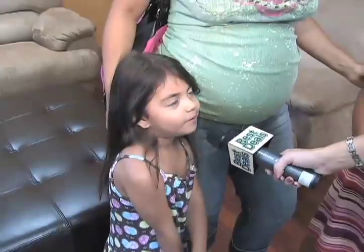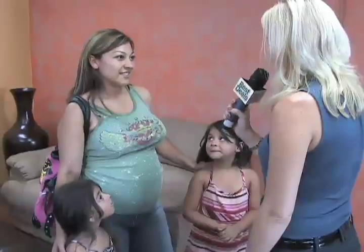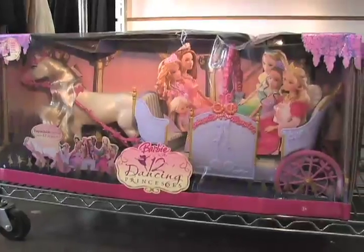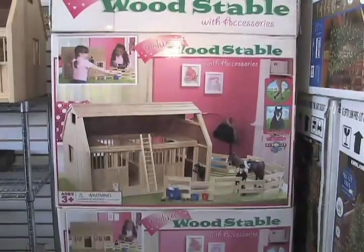You never know what you're going to get when you come into the store. With two young daughters and a baby boy on the way, finding discounts is more important than ever for Lorraine Hernandez. You can find wonderful toys here that are great, that you can't find in different department stores, and probably at half price or so.